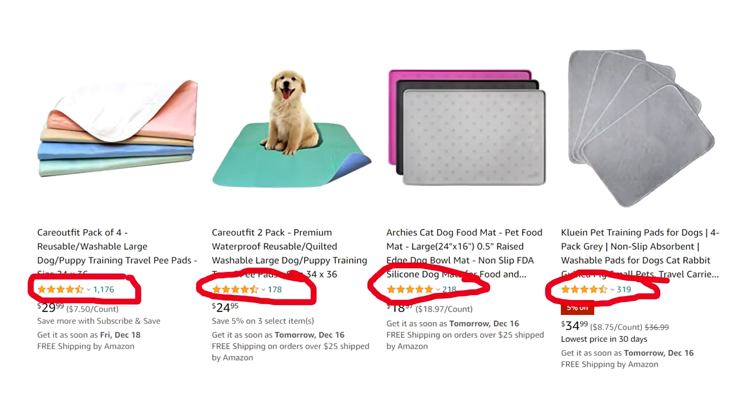Next up: washable doggy pads. I don't have a dog so I can't give you first-hand experience here, but these have great reviews. Considering the price of one disposable pack, these might be worth considering.